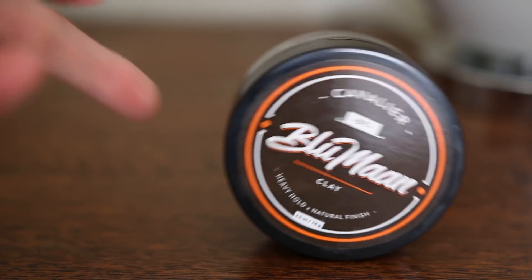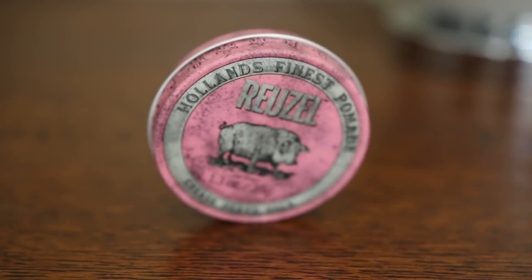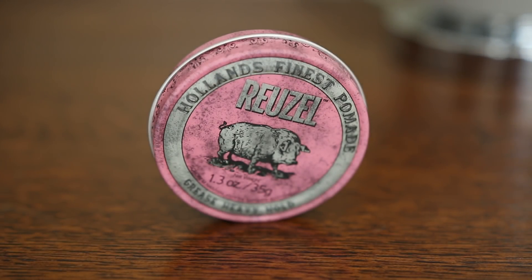What's going on guys? It is your boy Jake Daniels and welcome back. In today's video we are going to be discussing what product is best for a slick back hairstyle. I've got three products in front of me that I've been testing out over the last few weeks: the Blue Man Cavalier Clay, Damon Barber Texture Clay, and Ruzal Pink Pomade. We're going to talk about what they are, what hair type they suit best, and what the advantages are — it's almost like a triple threat battle between them.